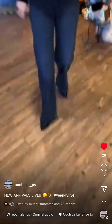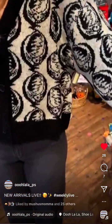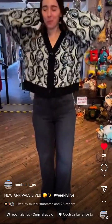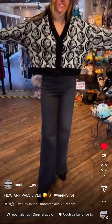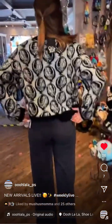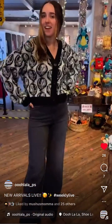We've got a Grateful Dead cropped cardigan by Chaser — so cozy and cute! It's 139 dollars and I'm wearing a medium. The pattern goes all the way through, and it's a cute oversized style. Looks great with the jeans.